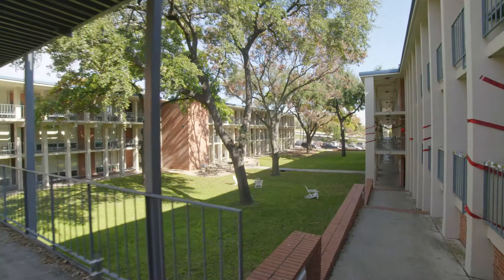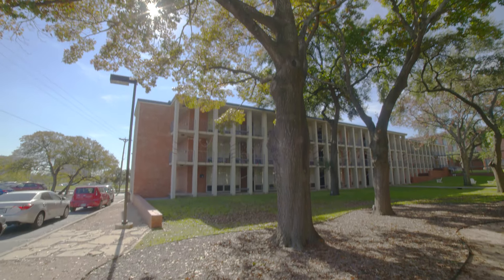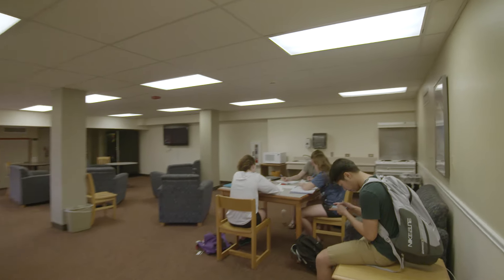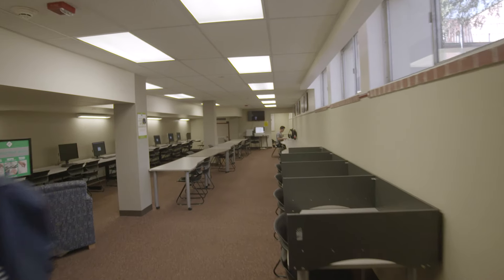Beezy also has outdoor walkway balconies, perfect for studying or hanging out with friends. Located on the first floor of Beezy is Beezy Underground, a multi-purpose room that includes a game room, kitchen, computer lab, study room, and laundry room.